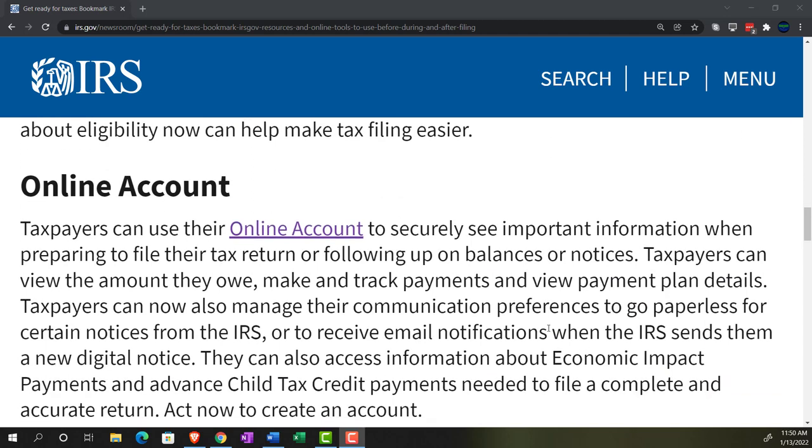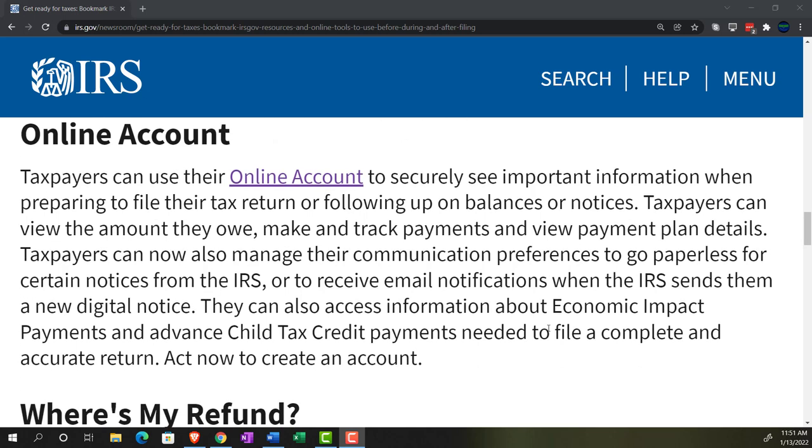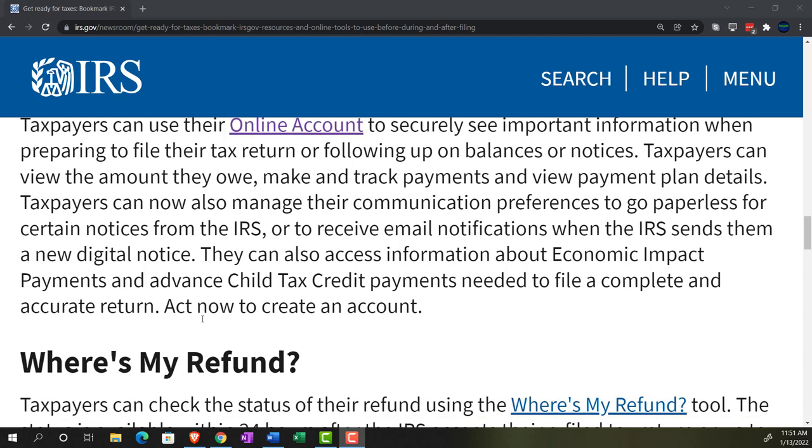Taxpayers can use their online accounts to securely view important information when preparing to file, following up on balances, or responding to notices. Taxpayers can view the amount they owe, make and track payments, and view payment plan details. Taxpayers can now also manage communication preferences to go paperless for certain notices from the IRS, or receive email notifications when the IRS sends a new digital notice — a big deal, moving away from snail mail. They can also access information about economic impact payments and advanced child tax credit payments needed to file a complete and accurate return.